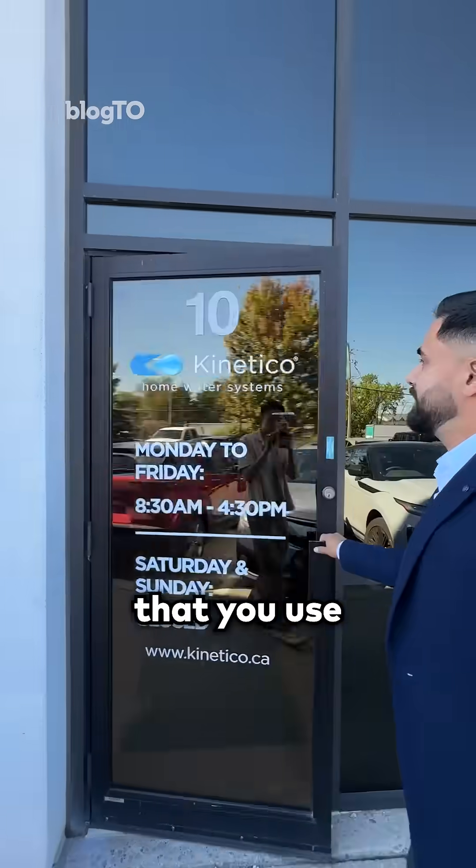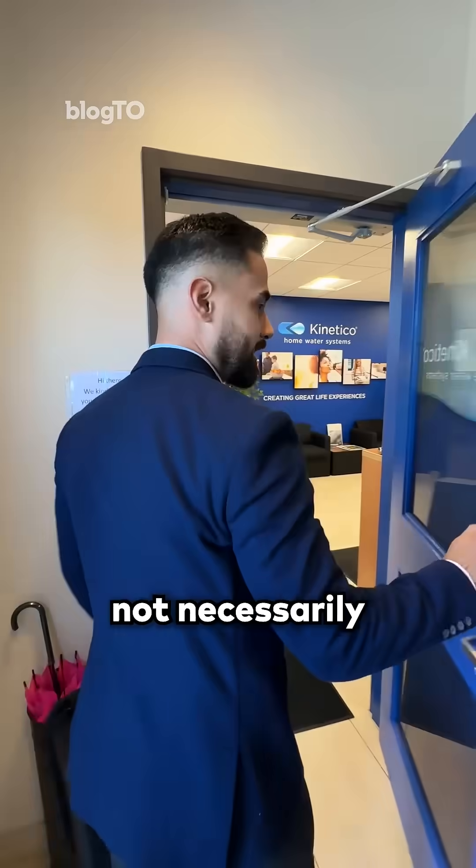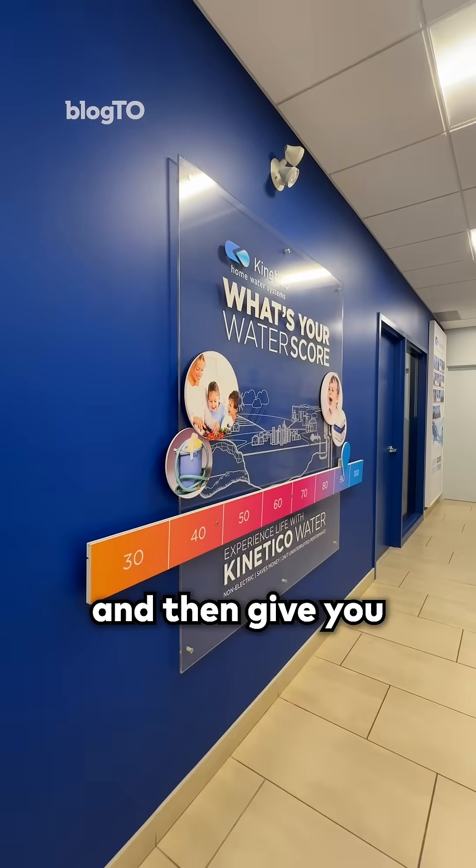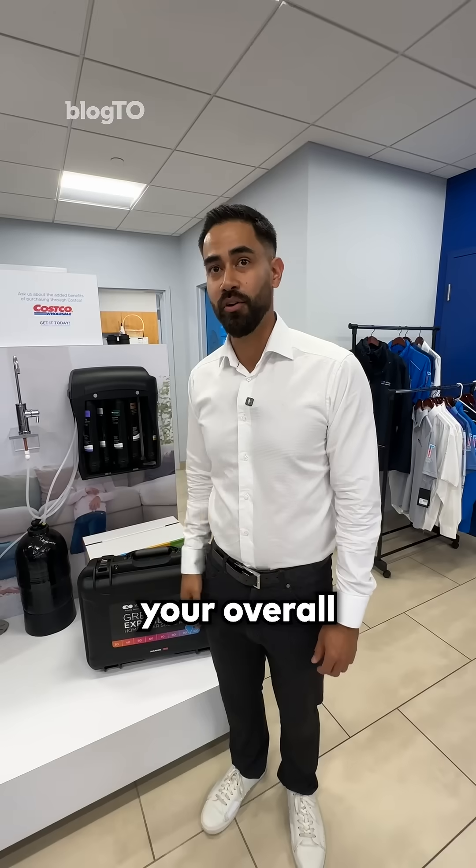What is it that you guys do here? The water that you use every day, if you're using tap water, is not necessarily the most optimal. We take time to understand your water score, your needs, and your household, and then give you customized solutions to improve your overall experiences in your home.